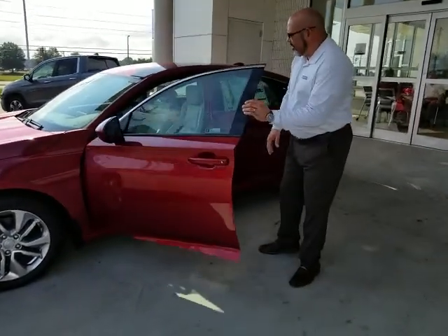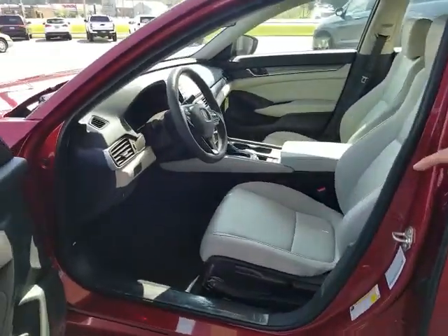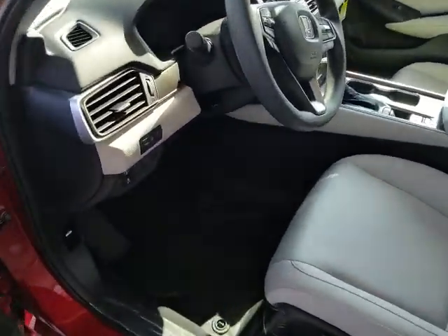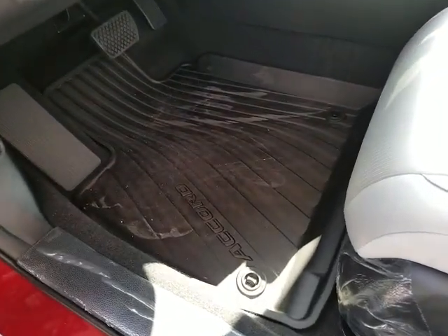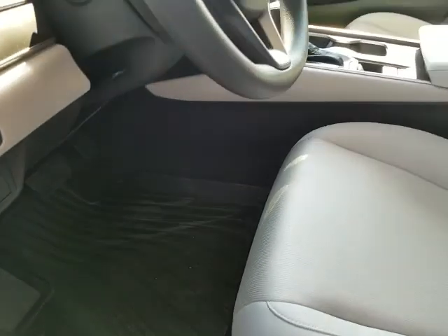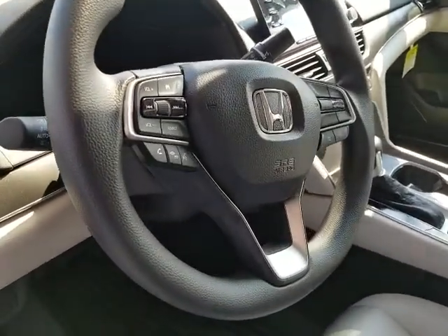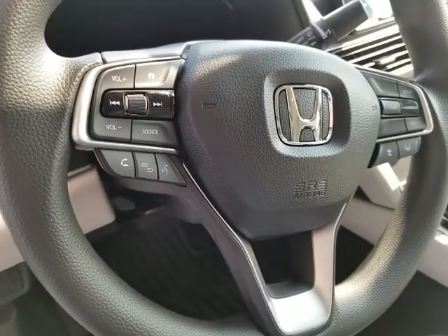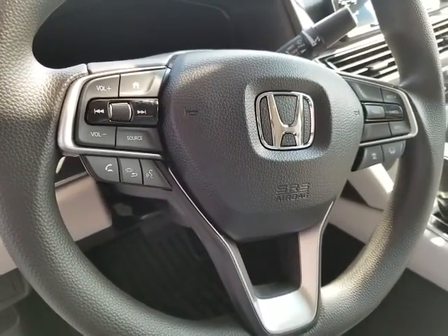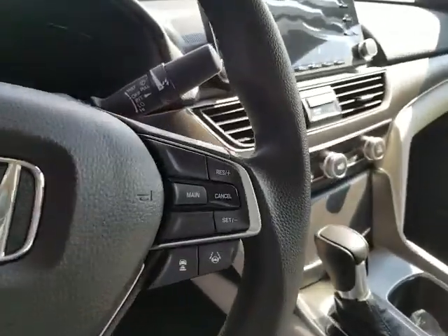Let's jump right in and take a look on the inside. As you'll see on the inside, we also provide you with what are called the all-season floor mats. That's going to help protect the inside of your vehicle, and that is in both the first and second row. As you take a look at your steering wheel, you'll have all your controls for your Bluetooth, radio, and of course your Honda Sensing.